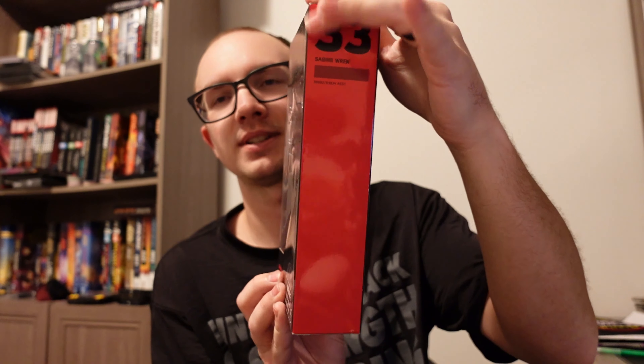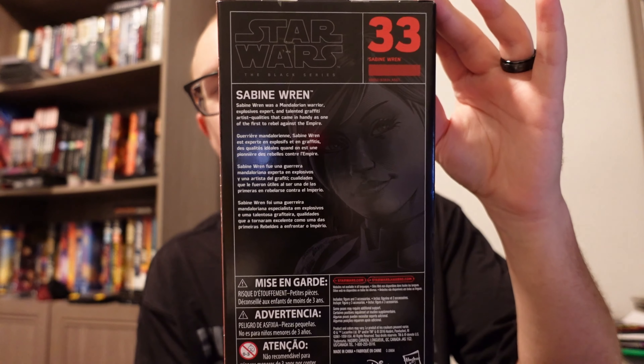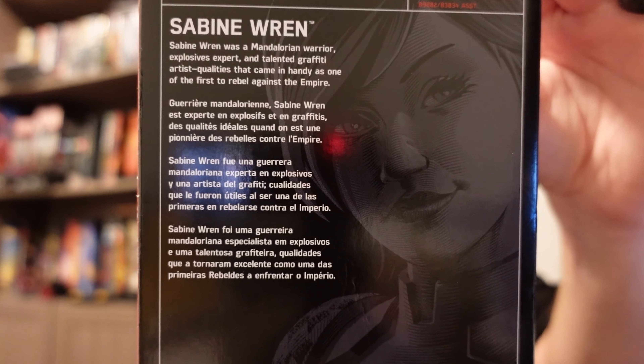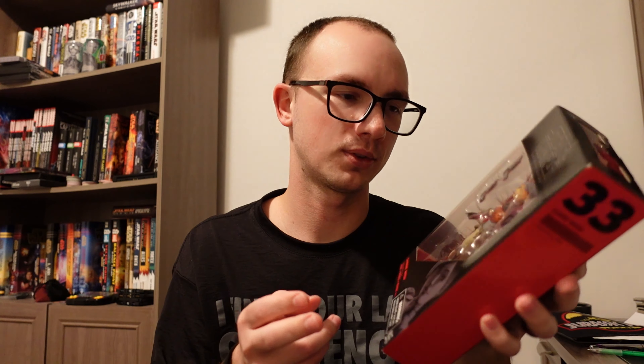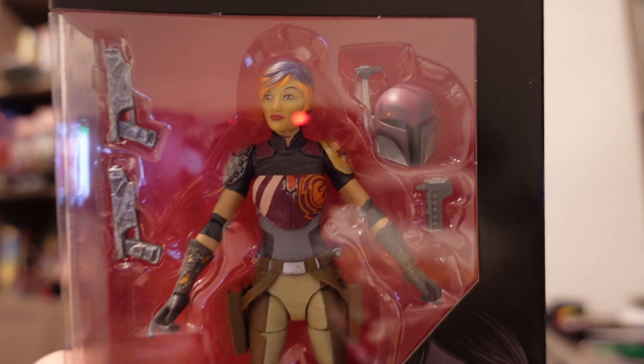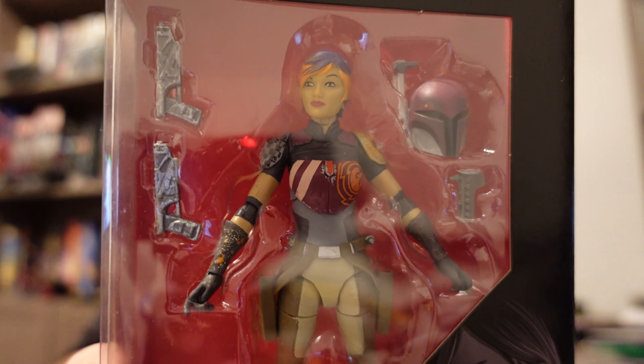I didn't have this one in my set quite yet, and as far as I remembered, it definitely retailed for over $20. So it was a nice snag, especially because they took care of their boxes. Here's the back. Here's the bio. She comes with both of her pistols, her helmet, and it looks like an accessory where she would repair things with — that's the one I'm talking about, right there.